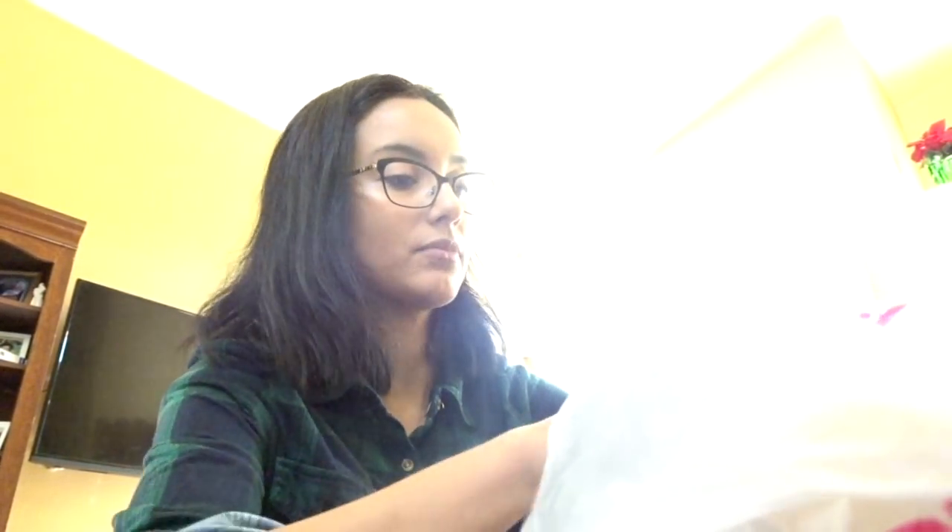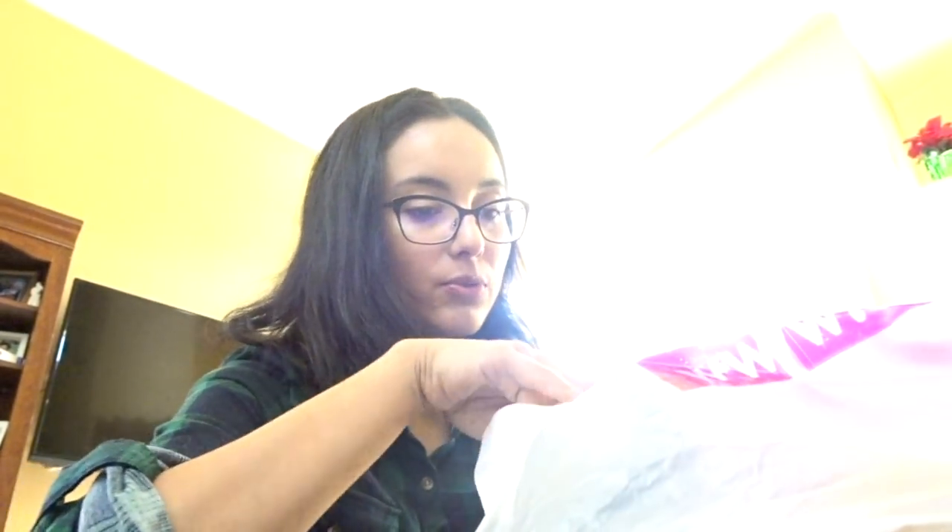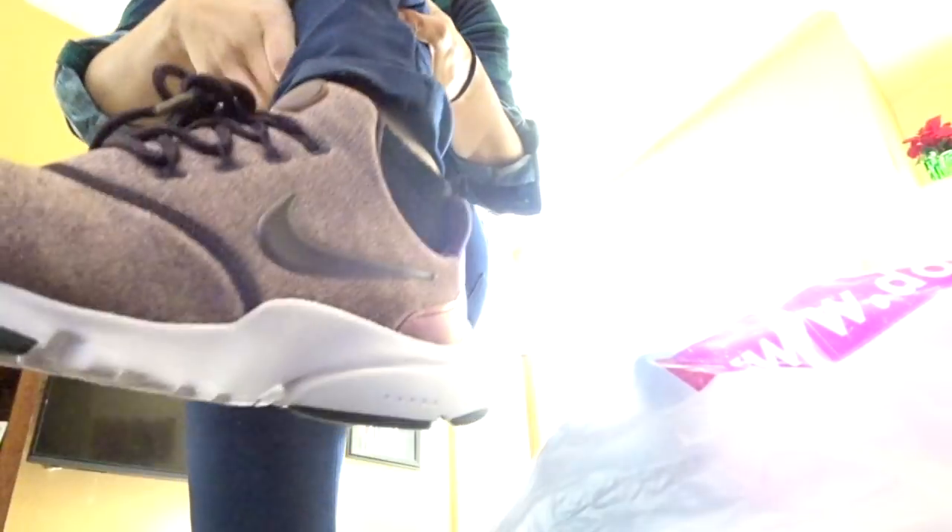Let me show you the shoes I'm thinking about returning. They had a bunch of Nike shoes at Didi's Discounts in my size and I couldn't make up my mind. I'm going to return these because I'm not a big fan of this thing in the front, and also return this other pair. They're all Nike shoes — I ended up keeping the ones I'm wearing right now.